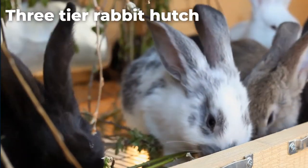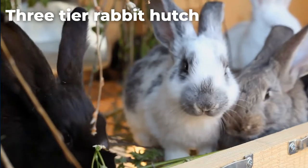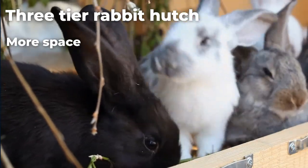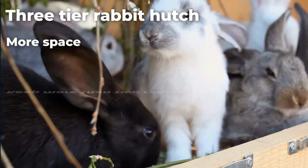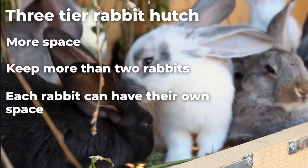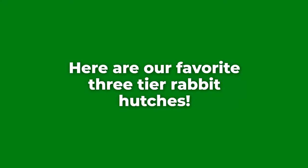Three-tier rabbit hutches have many benefits. Their spacious and compartmentalized design is probably the most vital benefit. The rabbit hutches allow you to keep more than two rabbits at a time and allocate each rabbit to its respective space whenever necessary. Here are our favorite three-tier rabbit hutches.